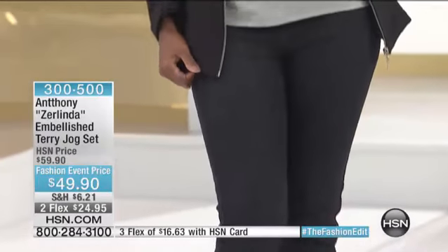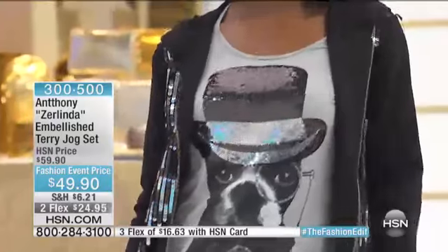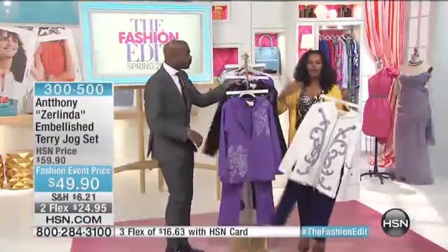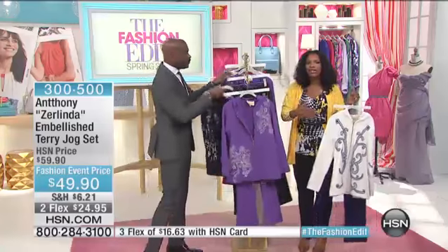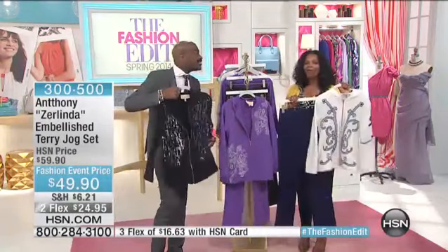I got to put the look together. I always tell my mom, when you feel good about the way you look, you're more likely to get out there, you're more likely to move. You're not going out playing basketball, so you don't need to be dressed in the jog set your son or husband would wear. This is the way a lady works out.